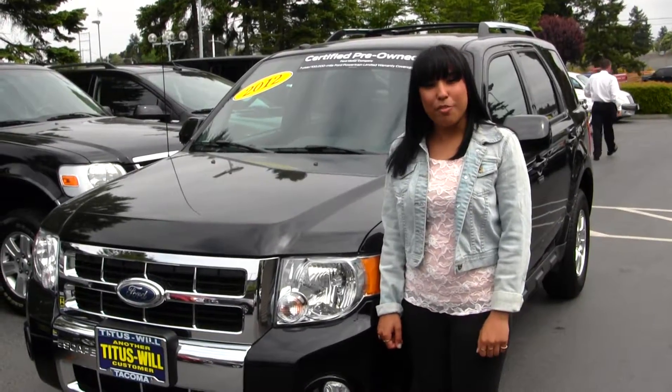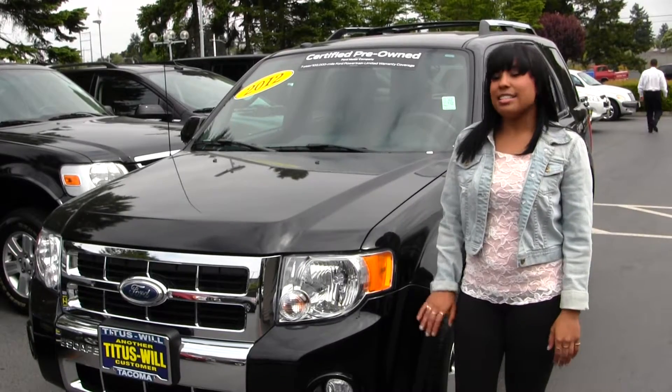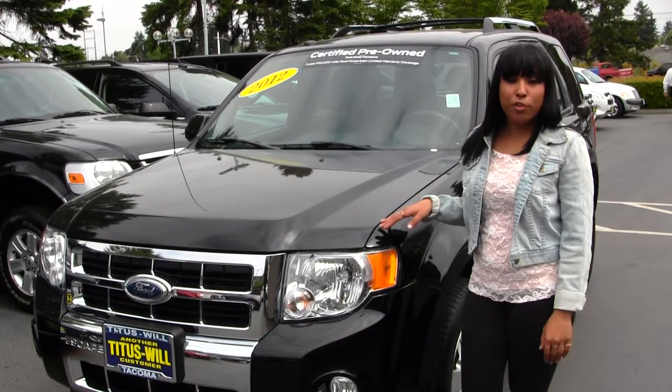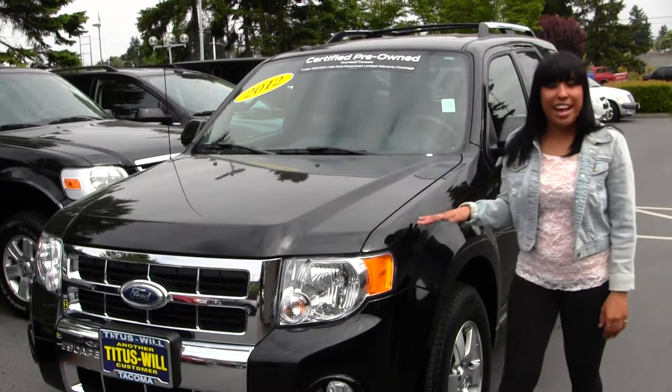Hi, I'm Crystal at Titus Wolf Ford of Tacoma, off I-5 and 38th Street exit. Today I'm standing next to a beautiful 2012 black Ford Escape, certified and pre-owned.